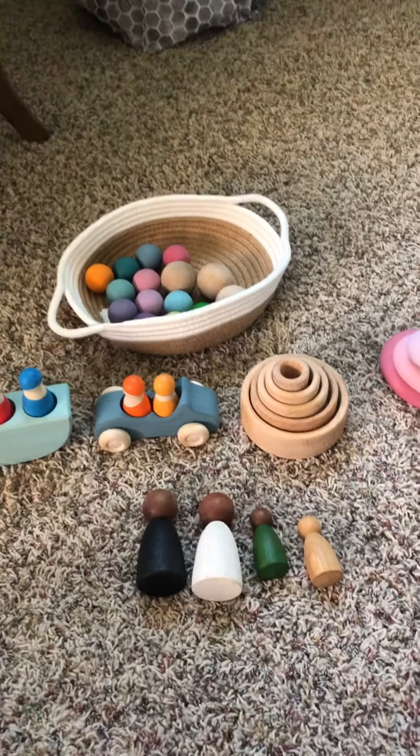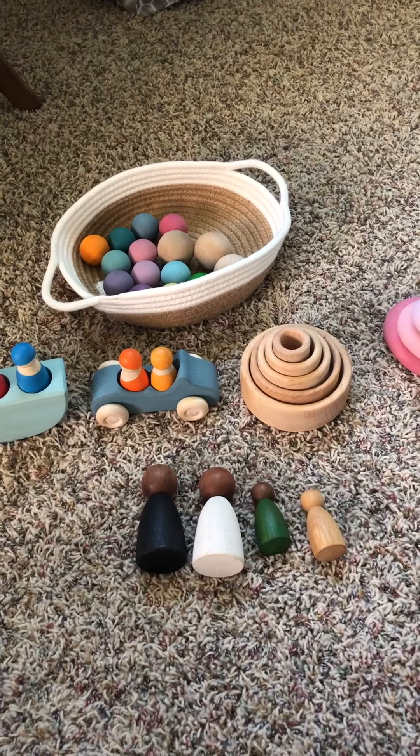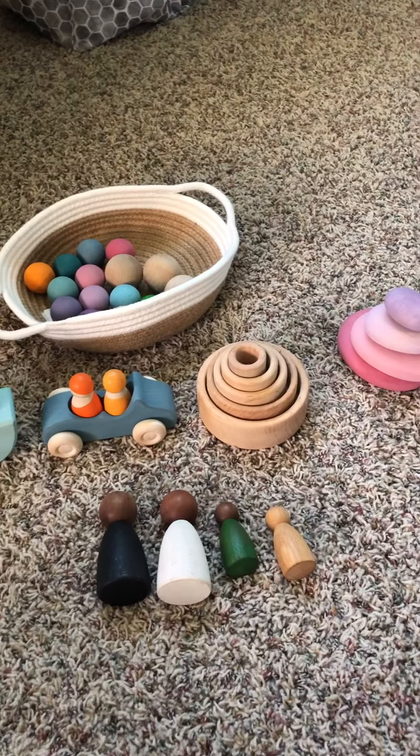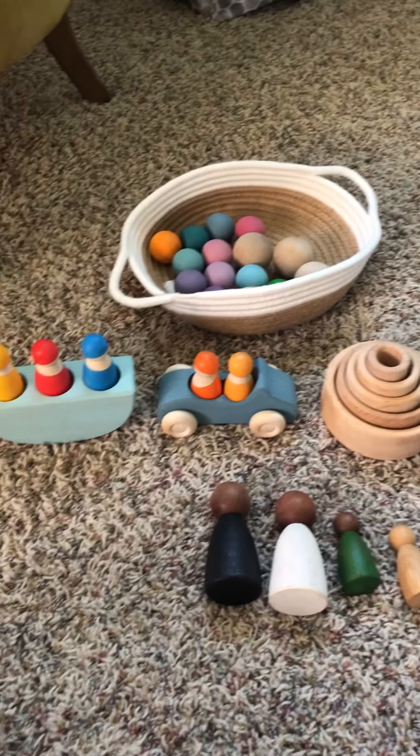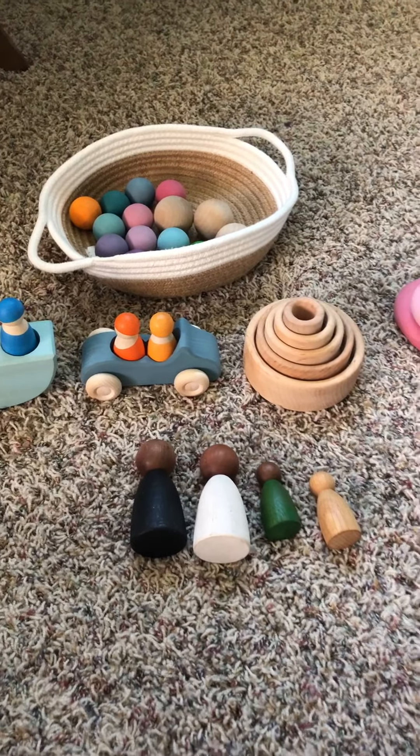Hello, my name is Terrence Hebel. Please subscribe to my YouTube channel if you would like information about heirloom quality wooden toys such as Grimms and Grapat. Today's video is about toys that are good for a zero to two year old.